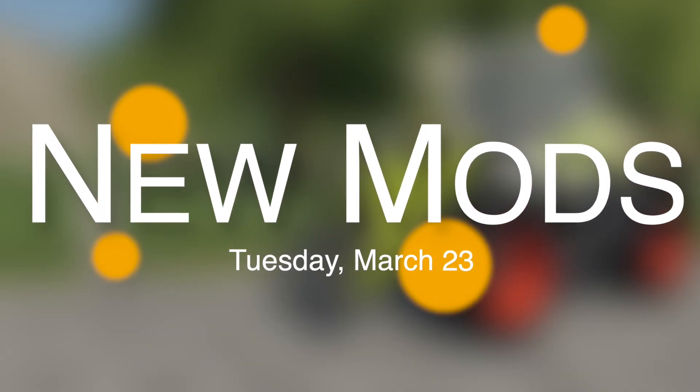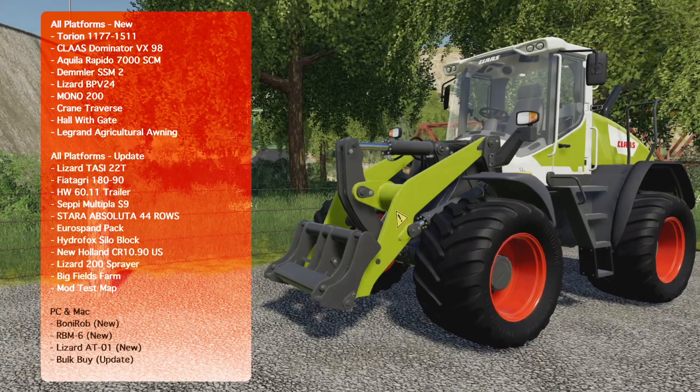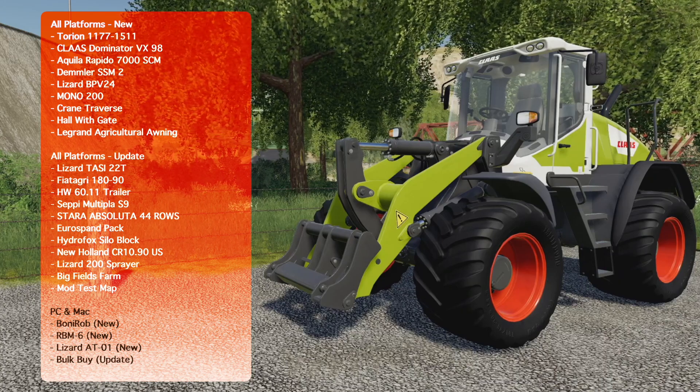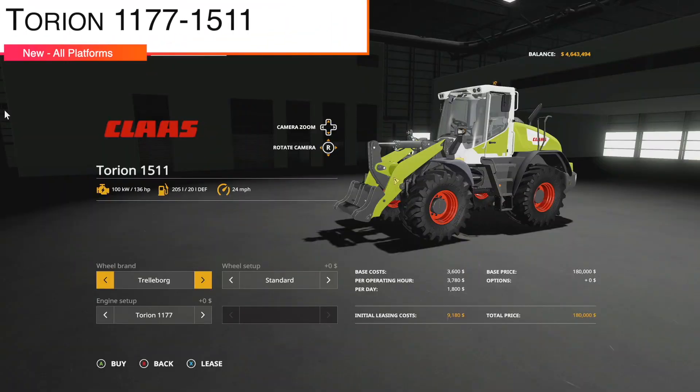Hey, what's going on everybody, DJ GoHam here. Welcome back to the channel and welcome to new mods for Farming Simulator 19. Today I've got 24 mods for you for all platforms — we have 9 new and 11 updates. At PC and Mac we have 3 new and 1 update. Let's check them out, starting off with new mods for all platforms.